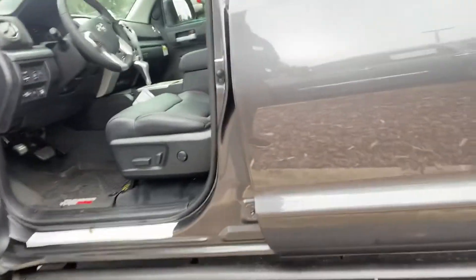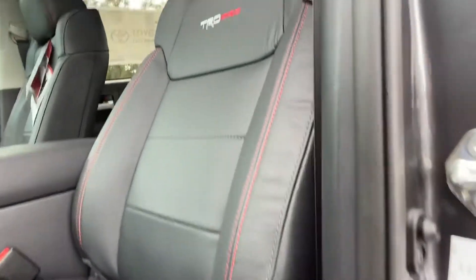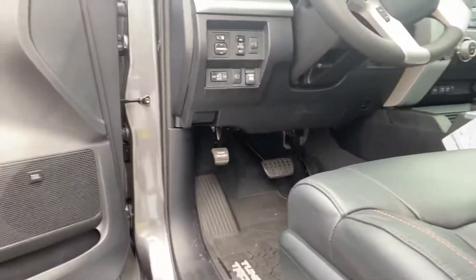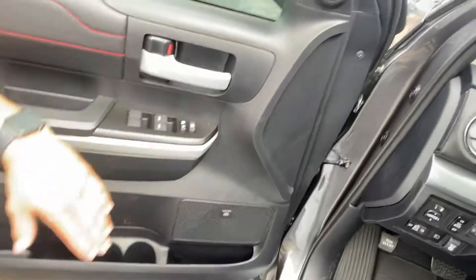It is a smart key, and one of the first things Toyota did this year — they finally gave us a push-button start for the Tundra. You do have a power seat right here with black leather and red stitching, unique with the TRD Pro stitching as well, and a JBL sound system.